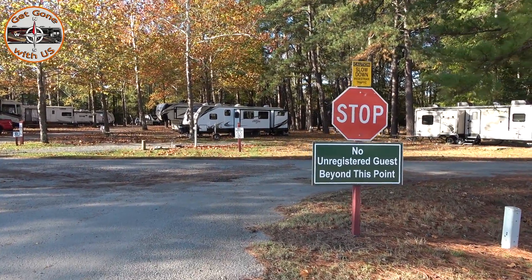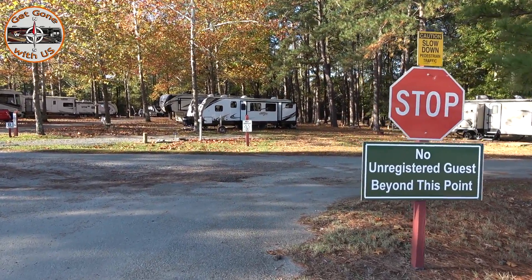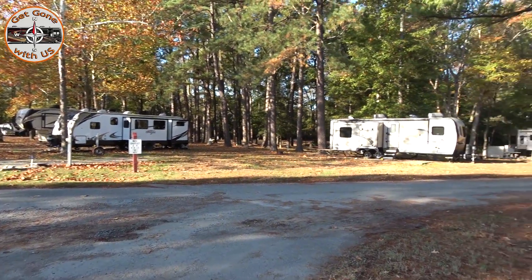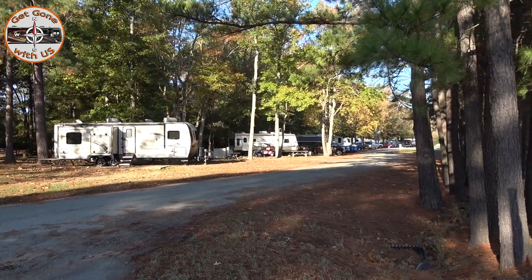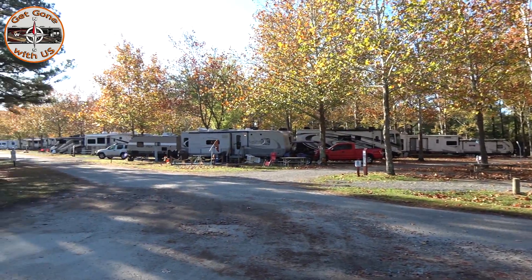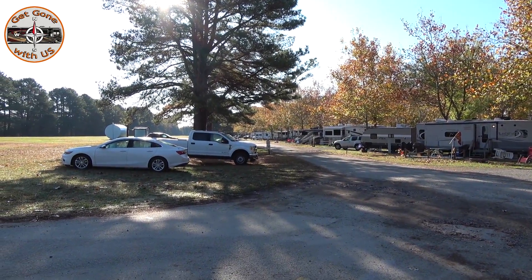So when they bring you to your campsite, you're going to come up to the stop sign and you're going to either be to the right or to the left, because all the campsites are across the street. And we are on the left.